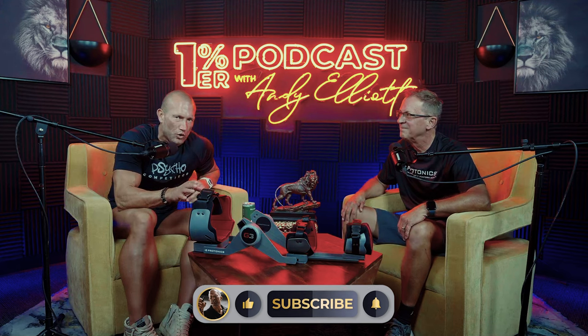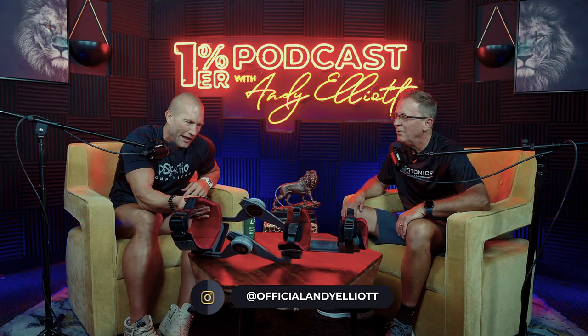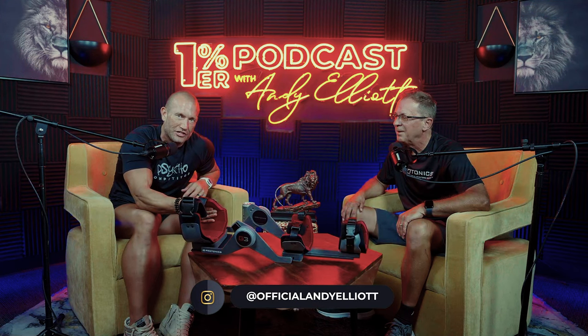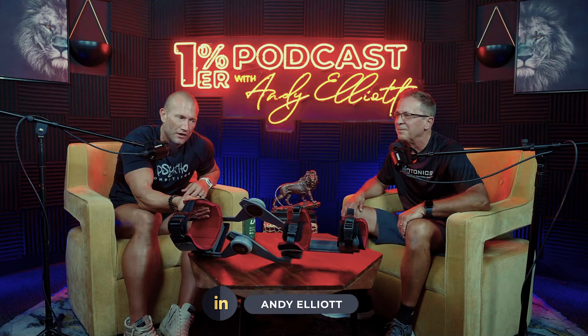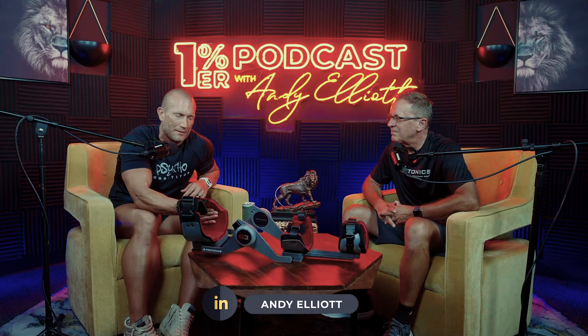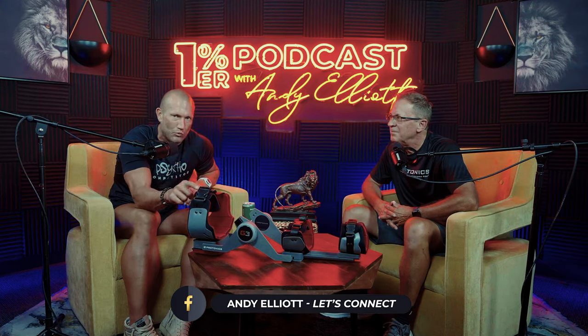Hey guys, what's going on? It's Andy. Today, I want you to pay attention real quick because I'm going to hand it over to Frank. This is Frank with Protonix. You're seeing this cool gadget sitting right here in front of me. This thing is saving a lot of people's lives and health, helping people avoid what a doctor might say — you have to have surgery. You're going to understand here in a minute — a lot of you need one of these and it's super cool.